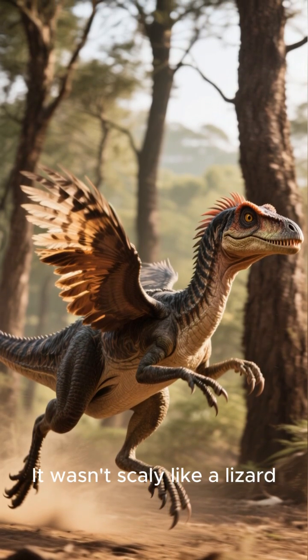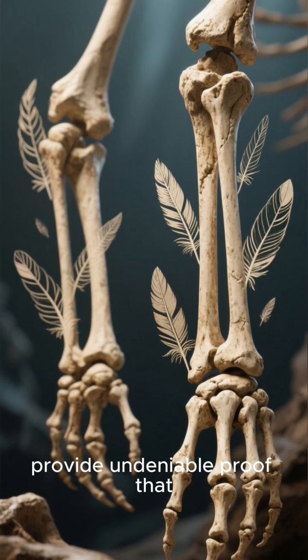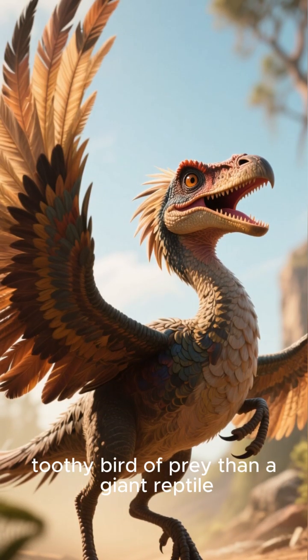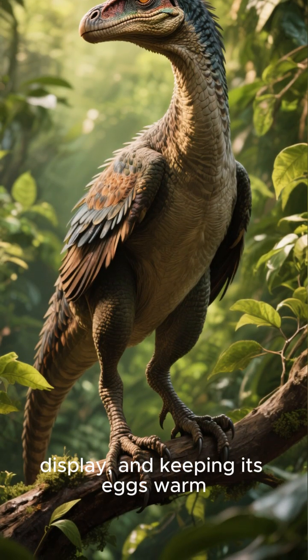And its skin — it wasn't scaly like a lizard. Fossil discoveries, specifically quill knobs found on its arm bones, provide undeniable proof that velociraptor was covered in feathers. Imagine a creature that looked more like a bizarre, toothy bird of prey than a giant reptile. While it couldn't fly, these feathers likely helped with balance, display, and keeping its eggs warm.